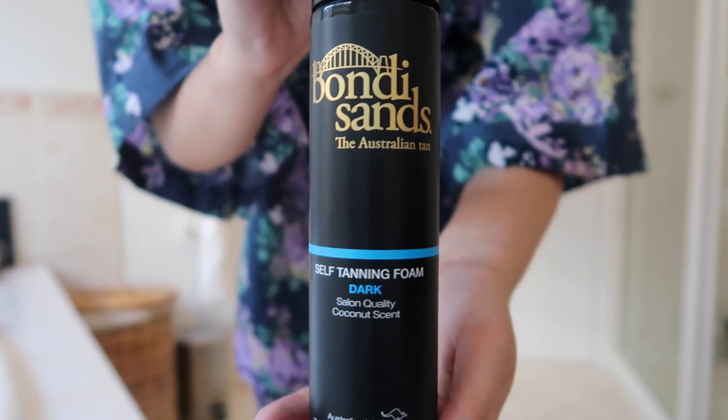Whenever I fake tan, I always shave and exfoliate the night before, so I did that last night and I'm all nice and silky smooth. I hate sleeping in fake tan — there's nothing I hate more than the feeling of it. It's currently 4:20, so I'm going to keep the tan on for about three to four hours. It says to keep it on for six to eight, but I don't want to be too dark.